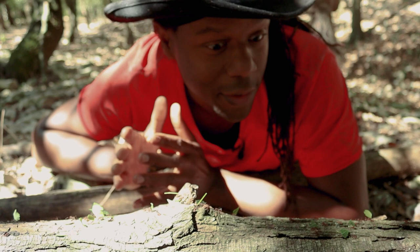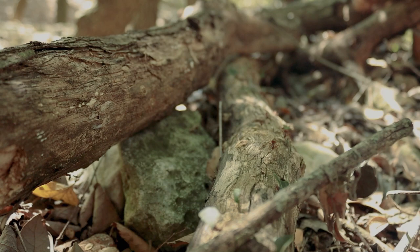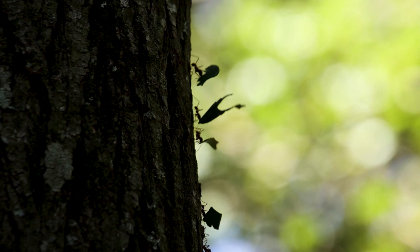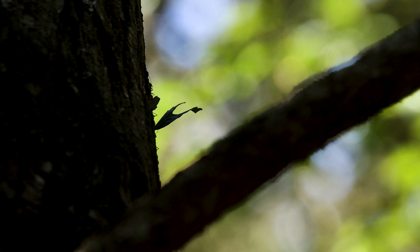Leafcutter ants are considered the oldest farmers on Earth. They've been farming even longer than us humans — harvesting for over 50 million years with the same strategy of female workers traveling up to a kilometer away to gather leaves to grow their precious fungus. Wow.